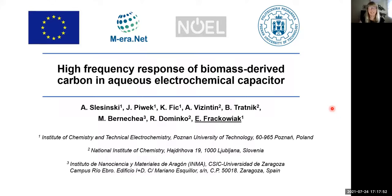Hello everyone. My today's talk concerns high frequency response of biomass-derived carbon in aqueous electrochemical capacitors. The work was done in three different institutions: Poznan University of Technology, Slovenia, and University of Saragossa.